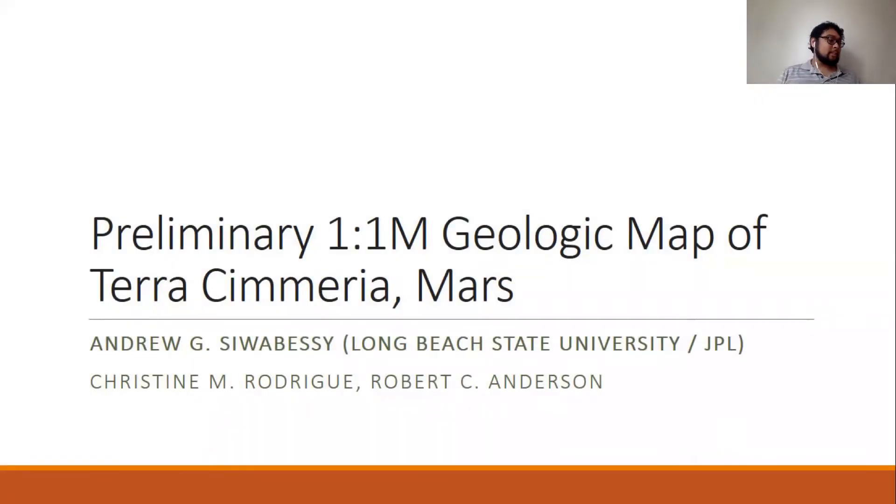My name is Andrew Siwabessi. I am a master's student right now at California State University, Long Beach, close to Los Angeles. I'm here to discuss the preliminary outcomes of a 1 to 1 million scale geologic map of Terra Samaria, which is the core deliverable of my thesis.